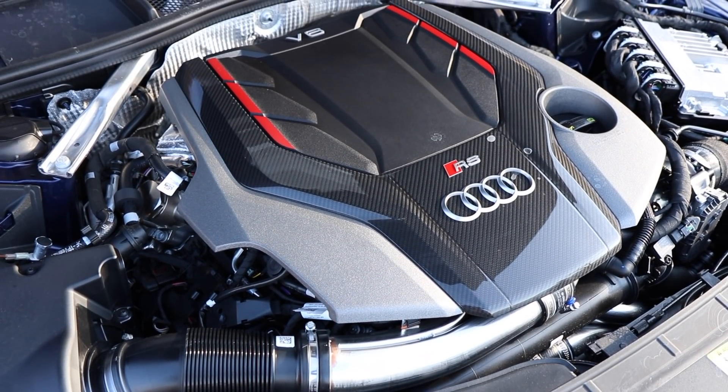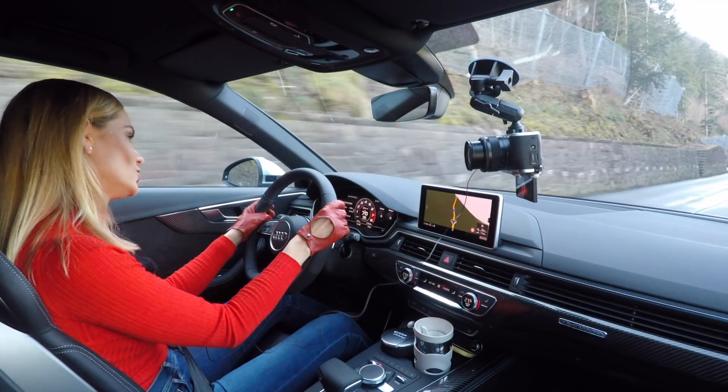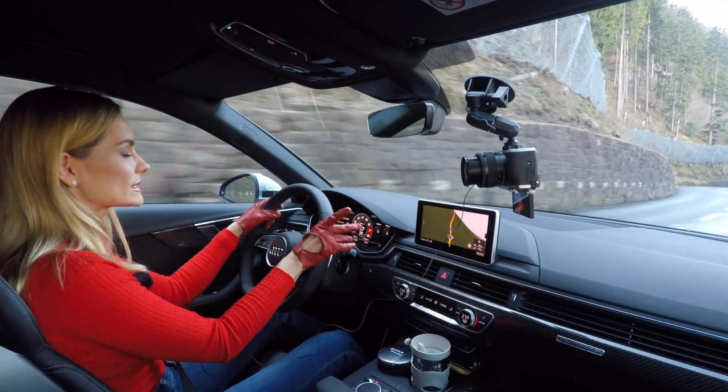2.9 liters V6 engine which produces a glorious 450 horsepower and a torque of 600 newton meters. This is also the same engine as in the Audi RS5, the latest one. I have driven that one — I've done the test on the RS5, and I'll put the link in the description down below so you can have a look.